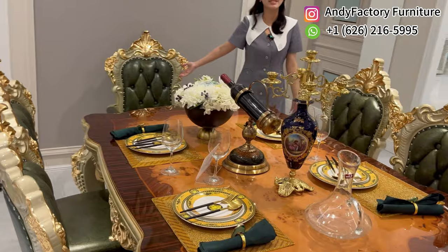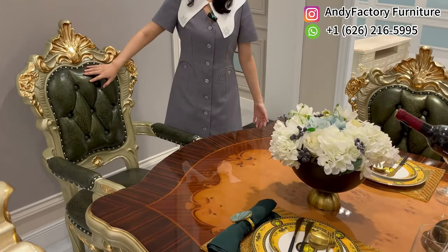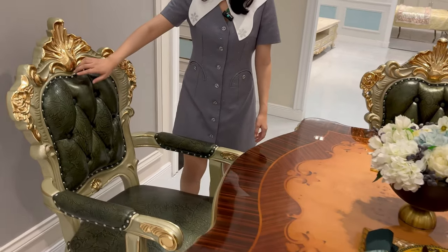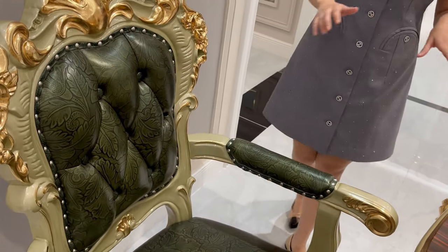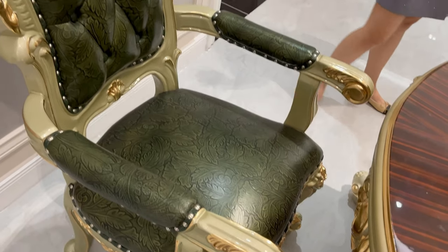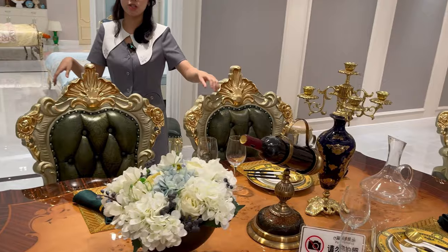For the leather, we use Italian top-grain leather. It's really plump and really soft. All the hardware is the same as the sofa — the craftsmanship and everything is consistent. Let's move to see some details of this chair.